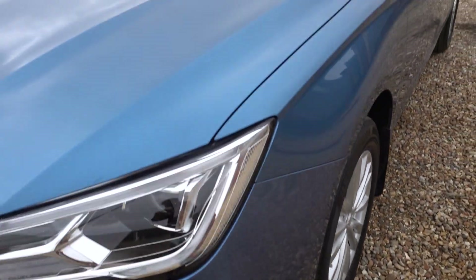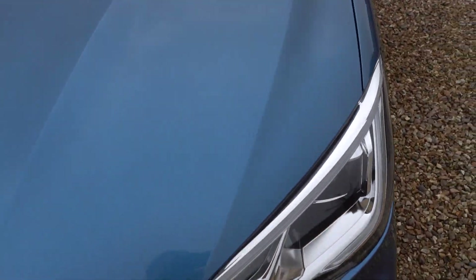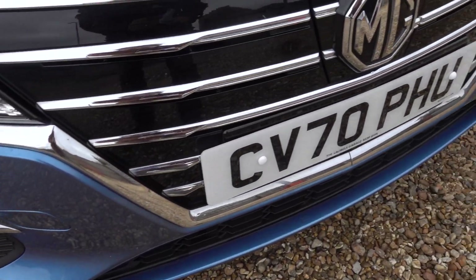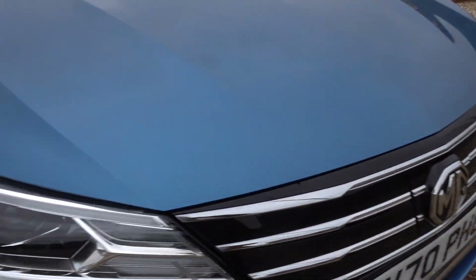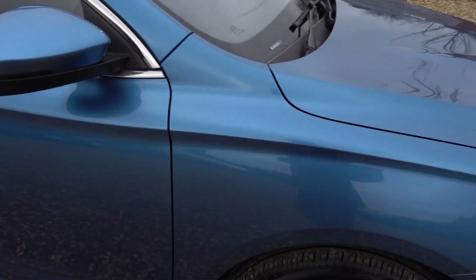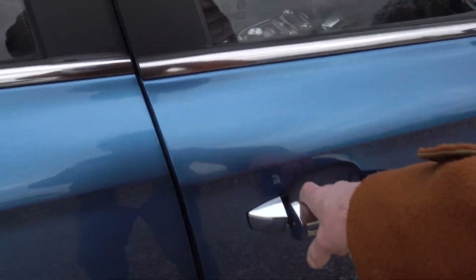There may well be the odd little stone chip possibly on it and above, but I can't see anything. So other than those two little stone chips low down on the driver's side, there doesn't seem to be a mark on it.